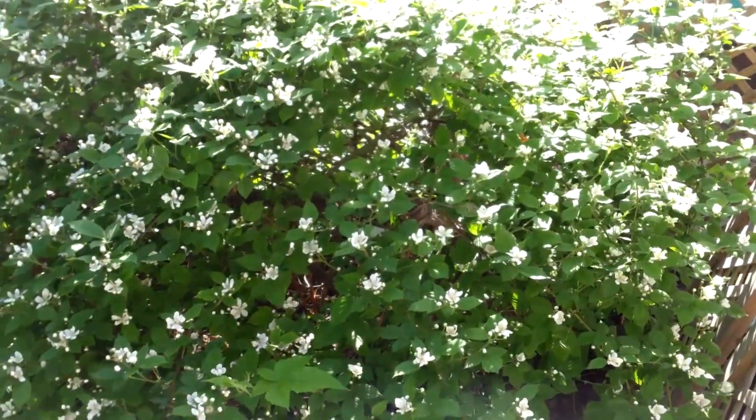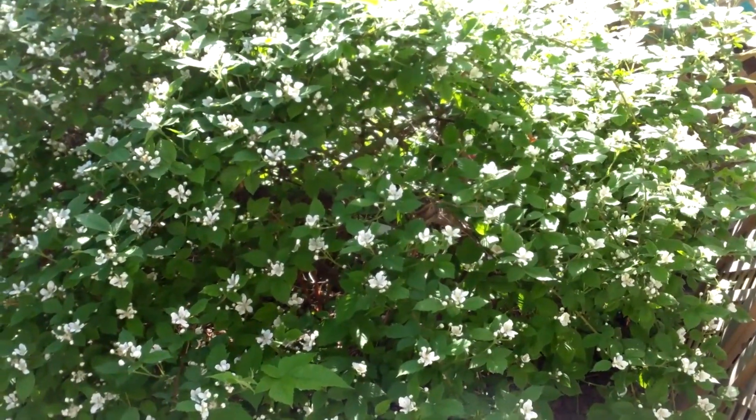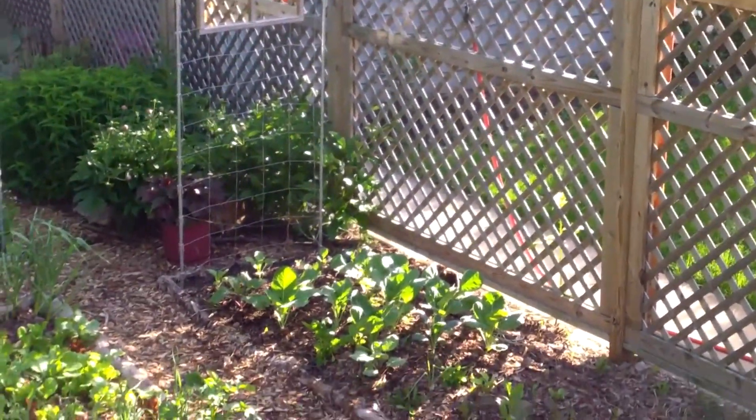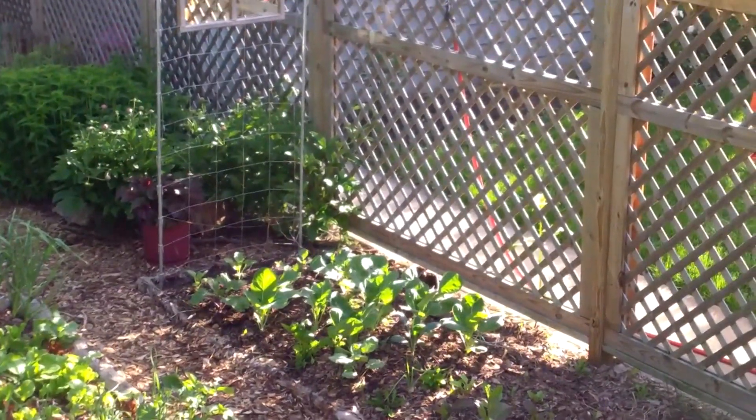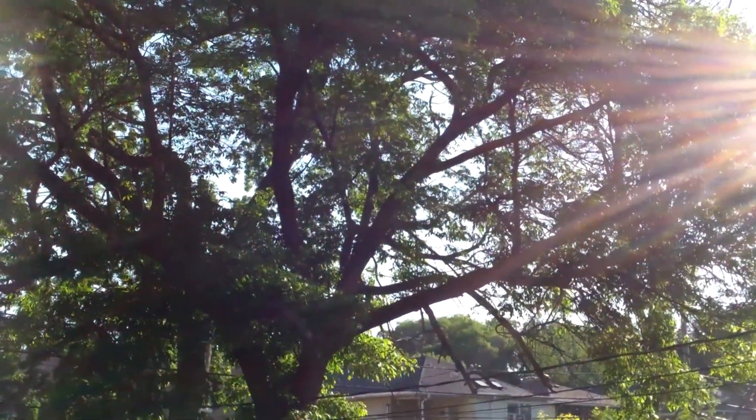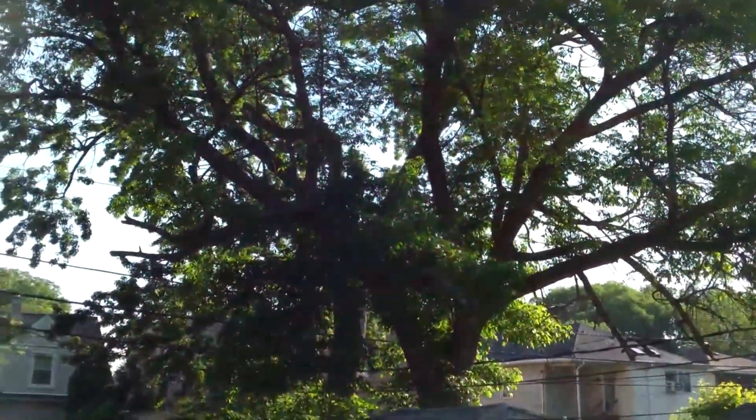These strawberries are getting sun already, so that's good. Some of the vertical plants like these grapes are getting full sun, and the top of these blackberries are getting full sun too. At this time of day there are a couple of culprits for why we're not getting more sun: the neighbor's fence and this tree.